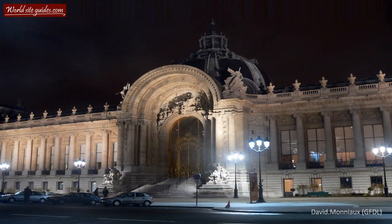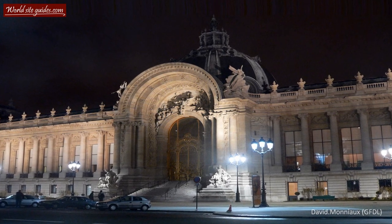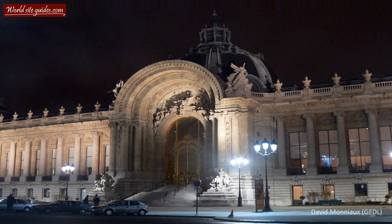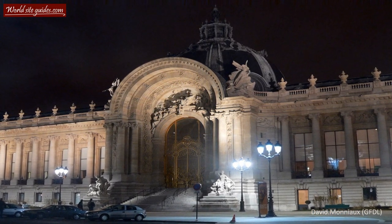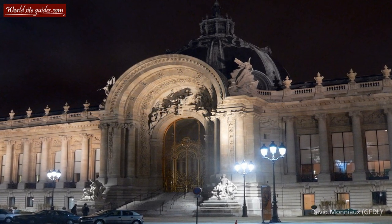The chief architect of Petit Palais was Charles-Louis Giroux. He found his inspiration mainly in 18th century French architecture, although the building itself mixes a lot of different styles, which is why many define the style as eclectic.